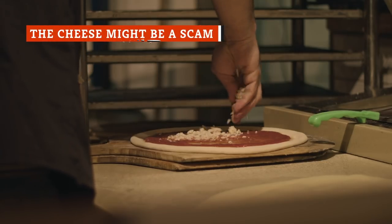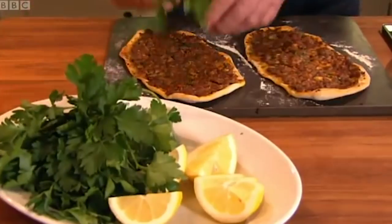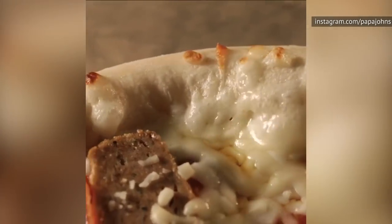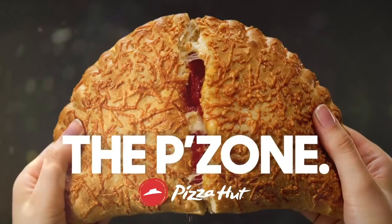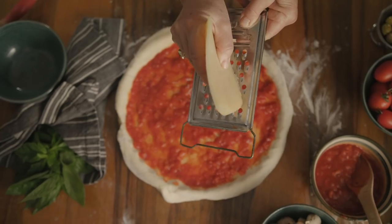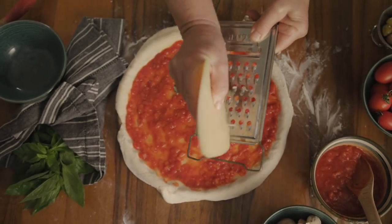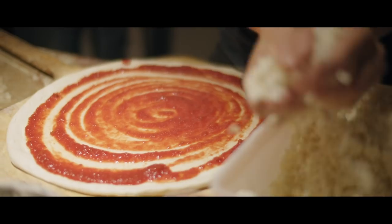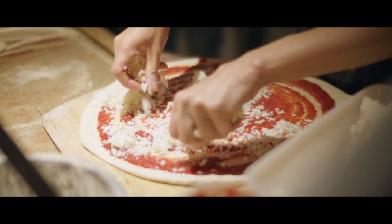For many, the gooey melted cheese is the best part of a pizza. Without cheese, what is pizza but a lowly flatbread? Sure, some classic Roman pies come sans cheese, but if you're ordering a hot pie from a major chain in the U.S., that stretchy mozzarella is what we've come to expect. So finding out that sometimes that cheese isn't real cheese feels like nothing short of betrayal, but some chains use cheese products that aren't 100% authentic, probably because cheese is expensive — it accounts for almost 40% of the total cost of making a pizza.